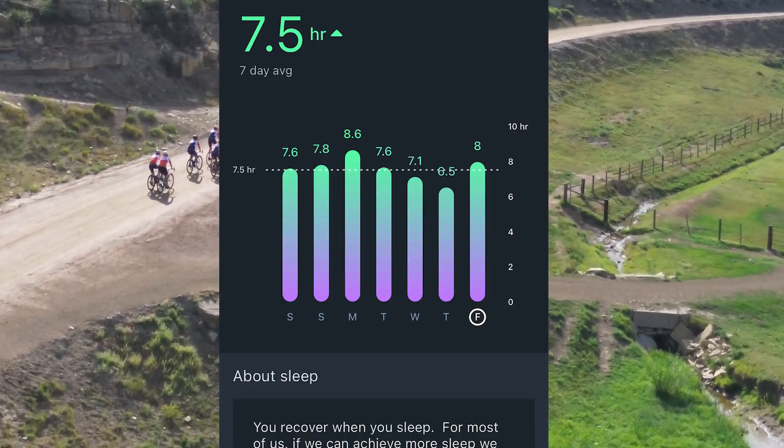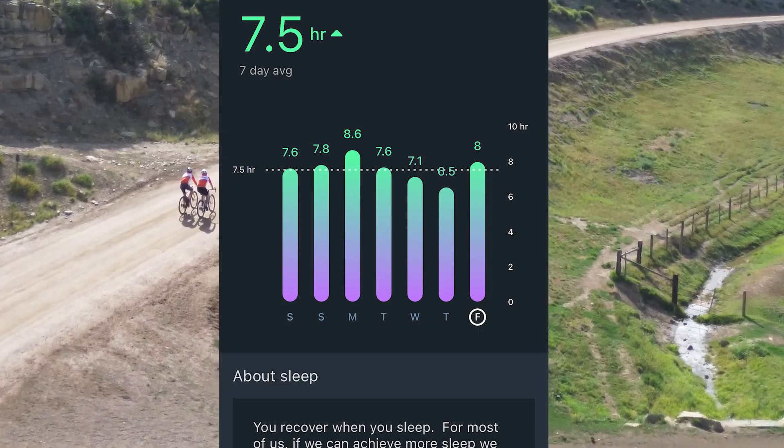Number five: sleep. The more you sleep, the more you recover, and it can take your training to the next level.